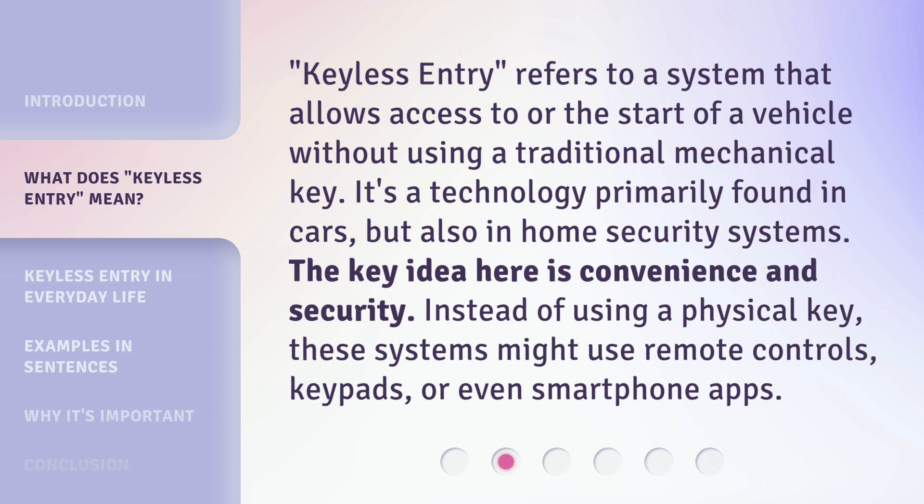Keyless entry refers to a system that allows access to or the start of a vehicle without using a traditional mechanical key. It's a technology primarily found in cars, but also in home security systems. The key idea here is convenience and security. Instead of using a physical key, these systems might use remote controls, keypads, or even smartphone apps.